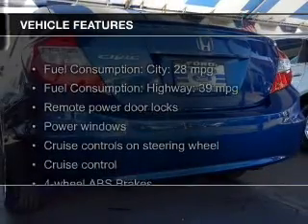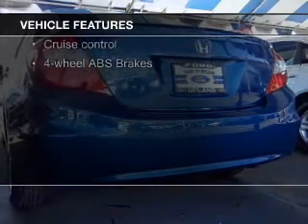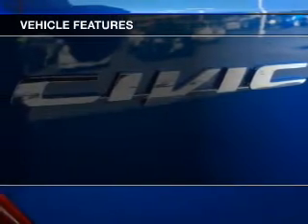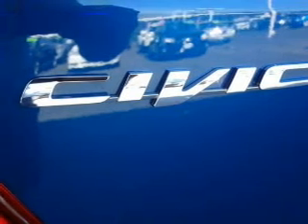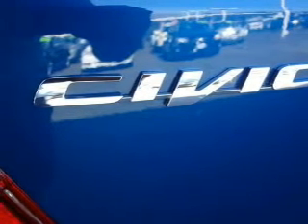The features include digital audio input, tilt-and-telescopic steering wheel, an alarm system, cruise control, keyless entry, a trip computer, an MP3 player, privacy glass, child restraint seats, and air conditioning.